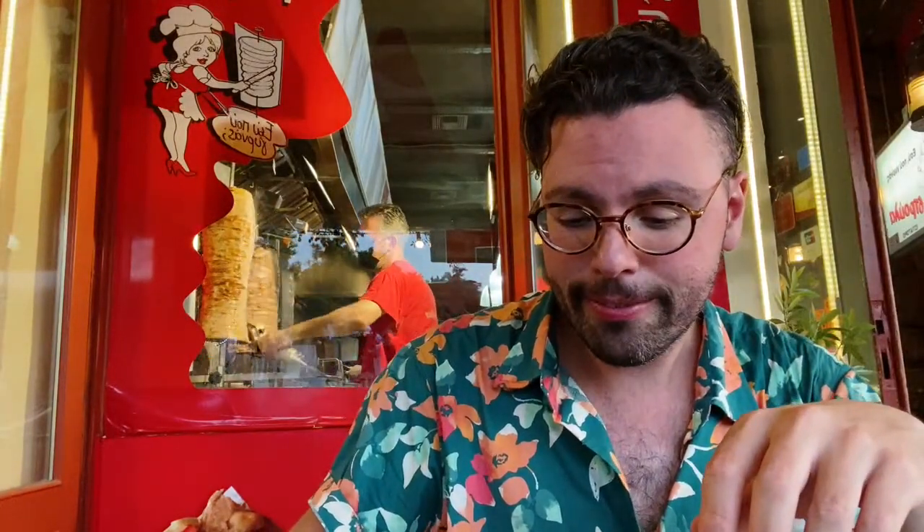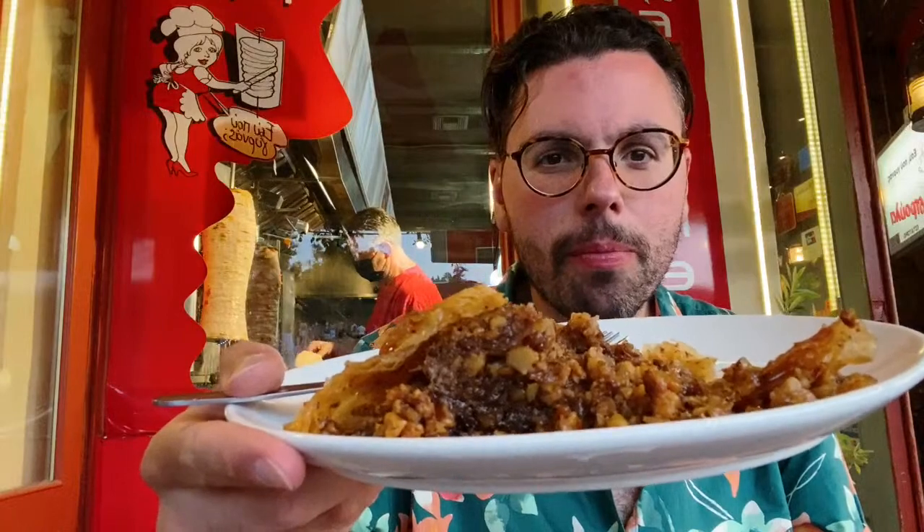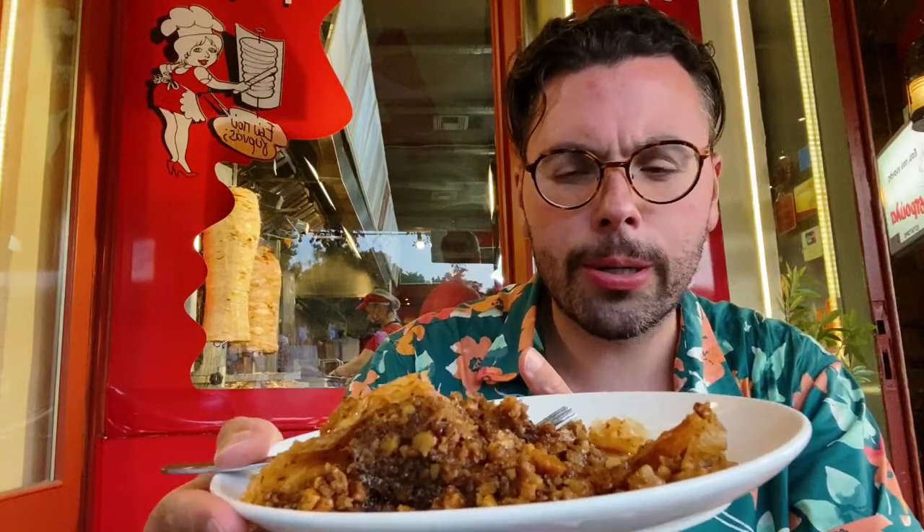It definitely has walnuts up the wazoo. I am absolutely stunned — I could eat the entire thing. Especially since we're at a gyro shop, I was expecting a more processed, super sugary baklava, but we actually got a good, balanced baklava.